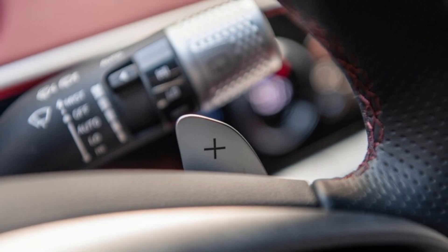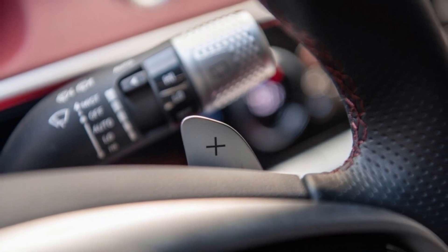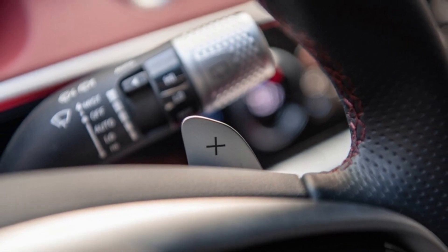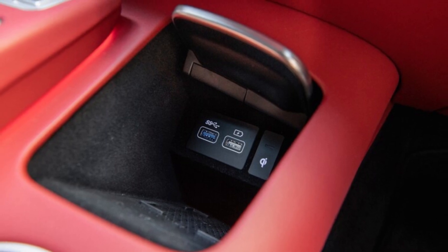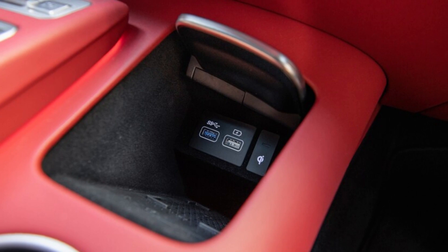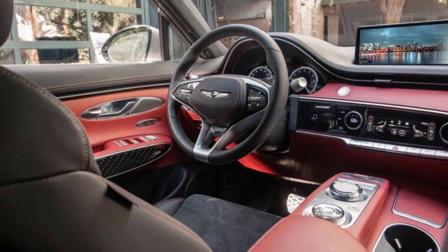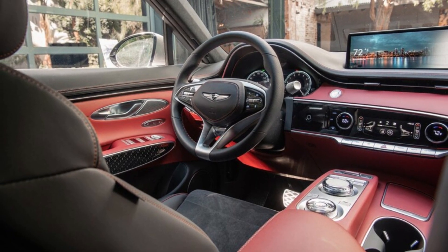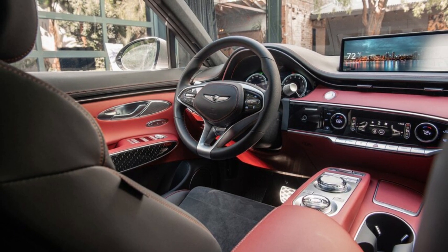2022 Genesis GV70 interior review — world-class luxury, one of the nicest we've seen in the small luxury SUV segment. We just had our first chance to climb in and poke around the all-new 2022 Genesis GV70 compact luxury SUV. Moving down a segment in size and price from the South Korean luxury brand's first-ever SUV, the mid-size GV80, didn't have much if any effect on the quality and presentation of the GV70's cabin.